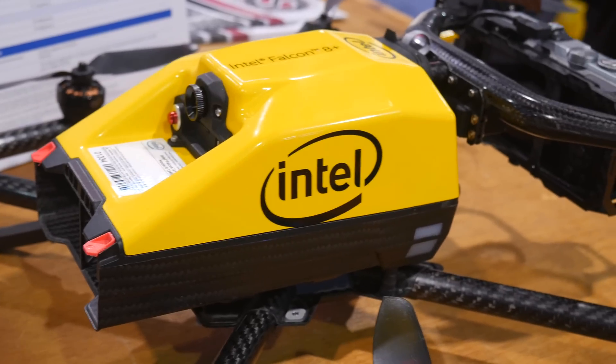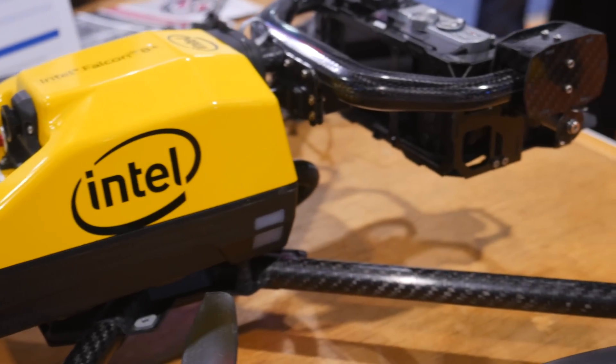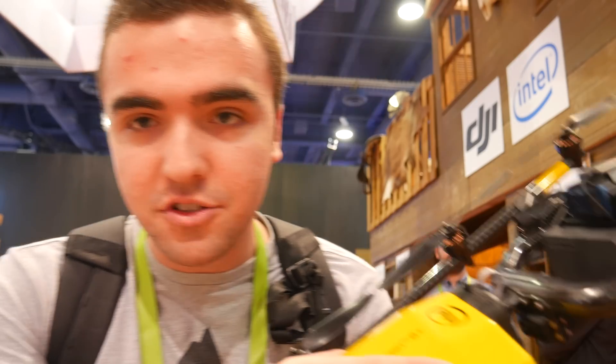My first stop is at Stampede — they have pro AV solutions and also a drone market where they sell drones. I'm here to see the Intel Falcon 8 Plus. It's kind of hard to actually show you guys the drone since it's tied down, so I'll include some b-roll. I learned it seems to be very expensive — between $25,000 and $50,000 depending on the payload — and you're basically paying for the software.